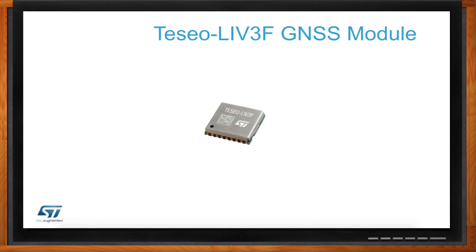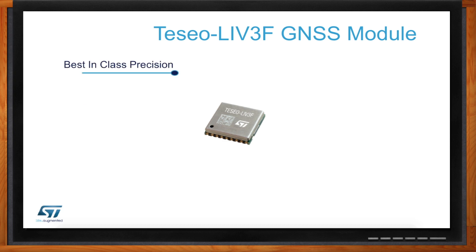It is the first member of our Teseo module family, and it is designed to allow you to get to market faster because it's a lot simpler than using our chipset. It's perfect for IoT product designs because it's very conscious of power, size, and cost. It is designed with multi-constellation support, so it allows best-in-class precision worldwide. The assisted GNSS feature helps reduce the time to get that first position fix, and it supports various low power modes, which are very important for IoT applications.